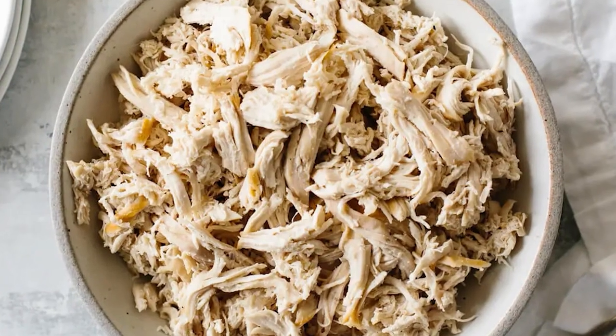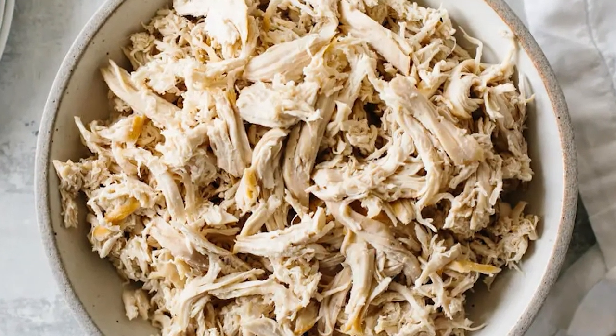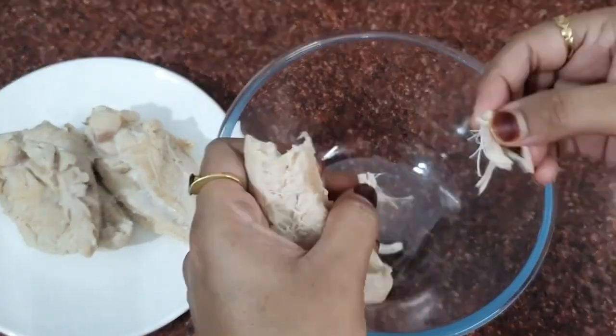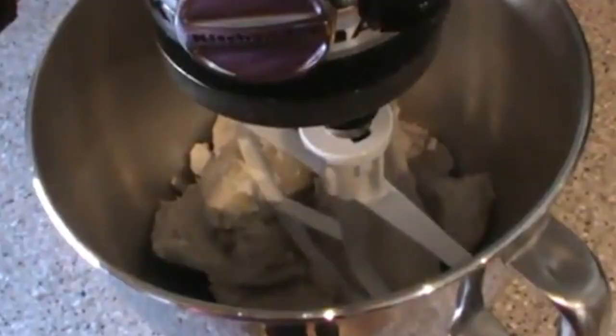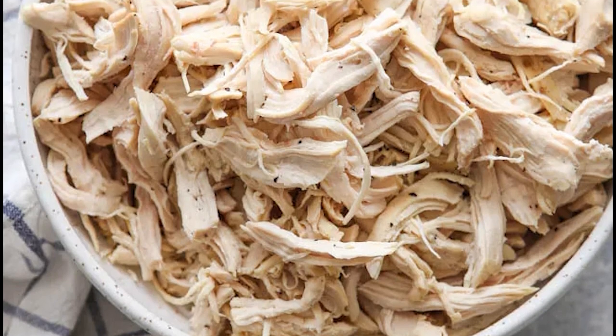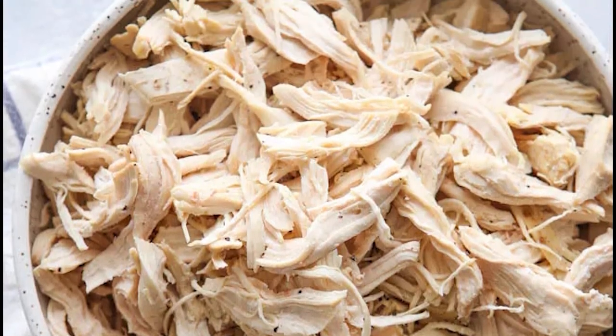Number 15: Get shredded chicken using your standing mixer. You don't have to burn your fingers trying to shred chicken with forks — it can be done in a matter of minutes. Simply add the cooked chicken to your mixer and mix it with the paddle attachment for a few minutes. After that, you may easily enjoy perfectly shredded chicken.